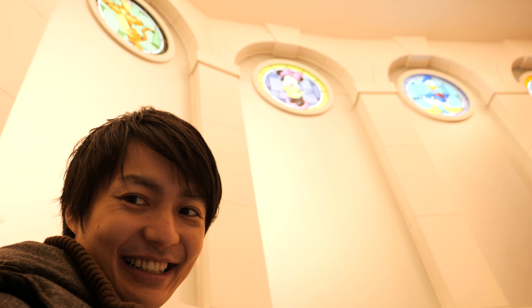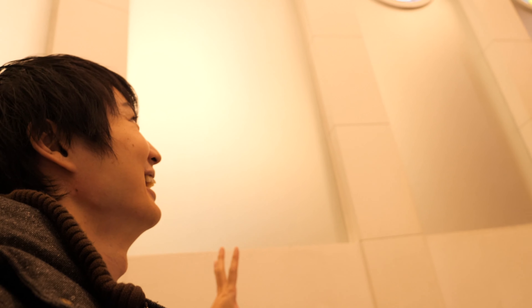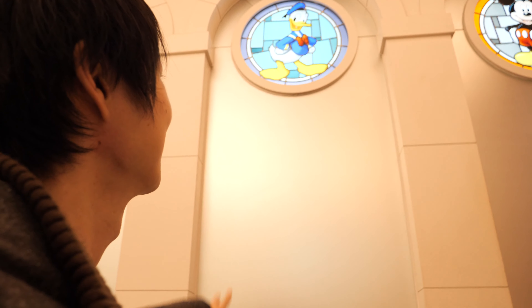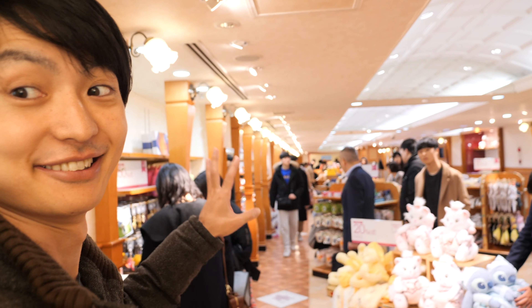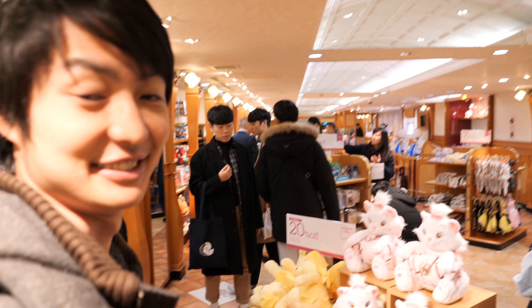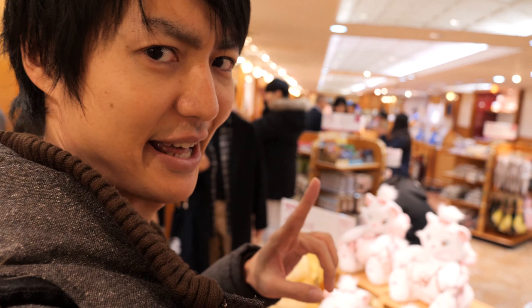Wow, so this is the stairs going up. Look at that — yeah, looks like a Disney Store! That's my favorite character, which is the donut. Wow, I'm in the Disney Store but it feels like I'm in Disneyland! Since it's before Christmas there are so many people. Okay, so let's find something that looks uniquely Japanese.